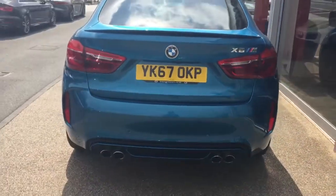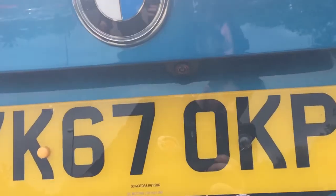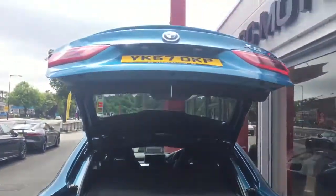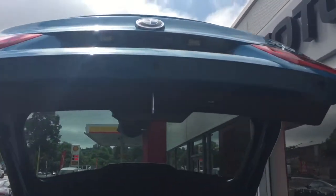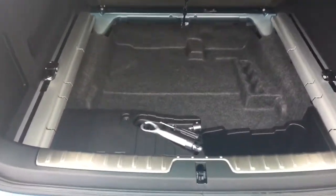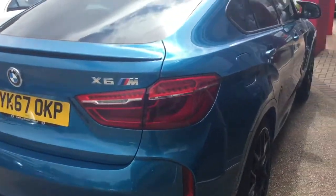Being the X6M, you do have that quad exhaust — it sounds phenomenal. You have a parking camera just there, and an electrically operated power boot. Just under there you have the boot closure. There is quite a lot of storage underneath the false floor in the back. Long Beach Blue on the car looks absolutely amazing.